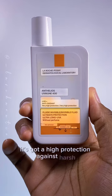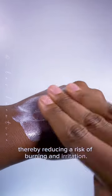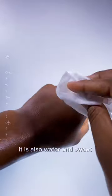It's got high protection against harsh rays from the sun, thereby reducing the risk of burning and irritation. It is non-sticky, non-stinging, leaves no white cast. It is also water and sweat resistant.